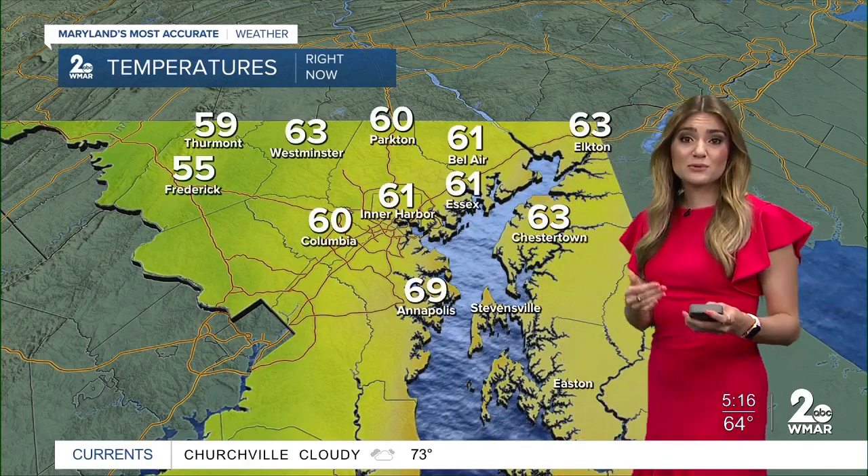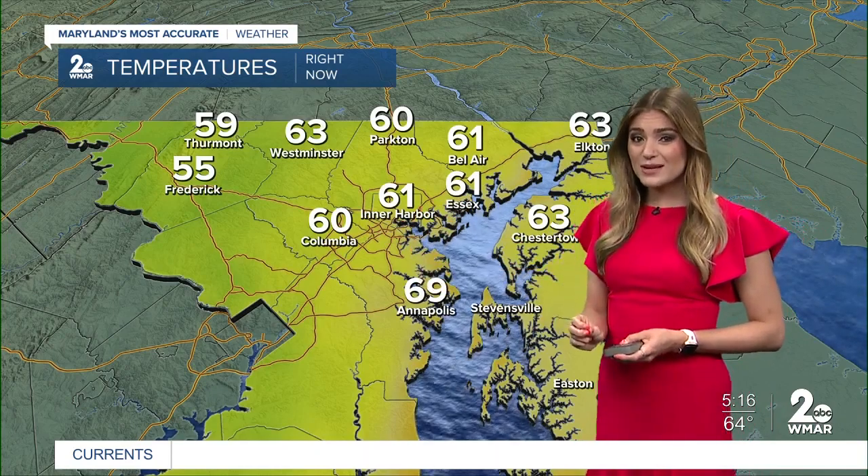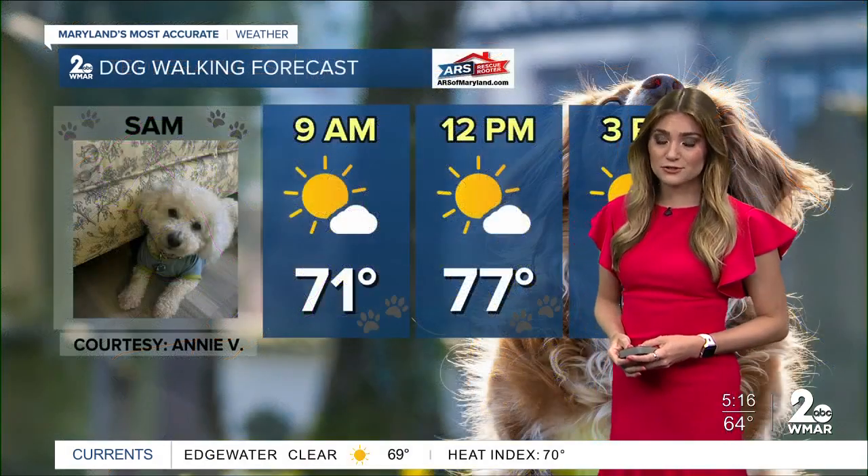Here's a look at our current temperatures outside: upper 50s to even the low 60s for most spots. 61 at the Inner Harbor, 60 in Columbia, whereas Frederick is waking up to a temperature of 55 degrees.